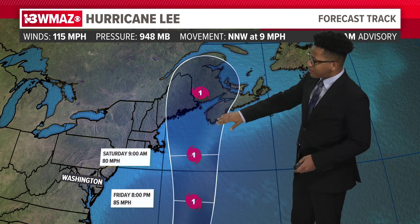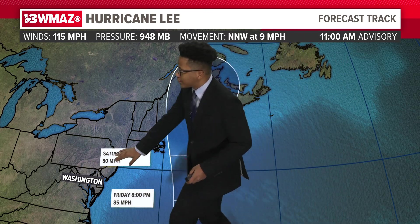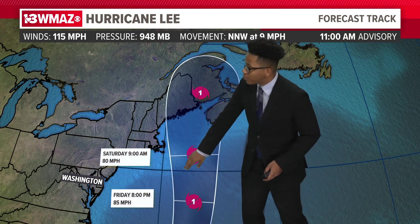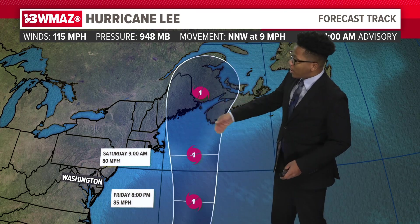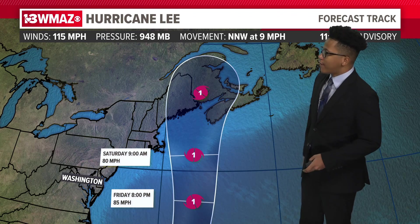As you can see it's getting closer and closer to the eastern coast. Northern portions of the eastern coast will start to see dangerous surf and strong rip currents as we move into the latter half of this work week — Friday 8 p.m., and then Friday-Saturday at 9 a.m. it's just off the eastern coast of Rhode Island. So places like New York, Vermont, and New Hampshire could all start to see stronger rain, heavier rainfall, stronger winds, and dangerous surf as well.